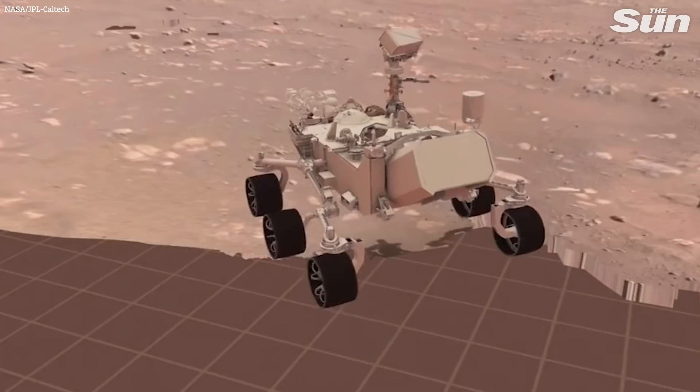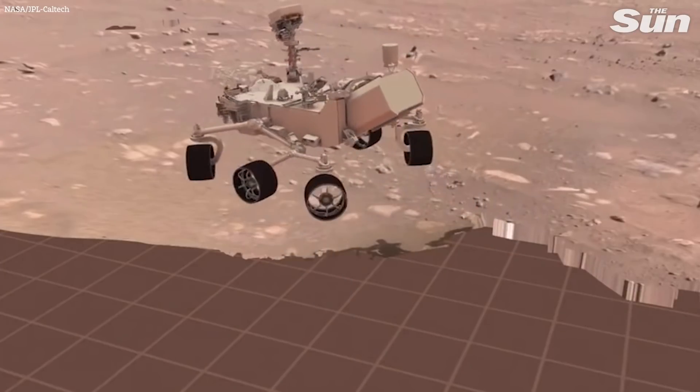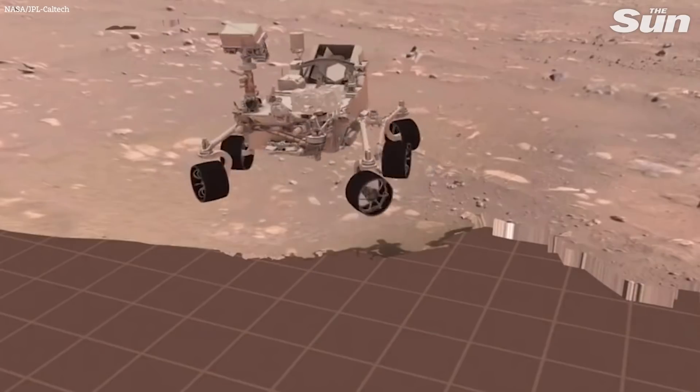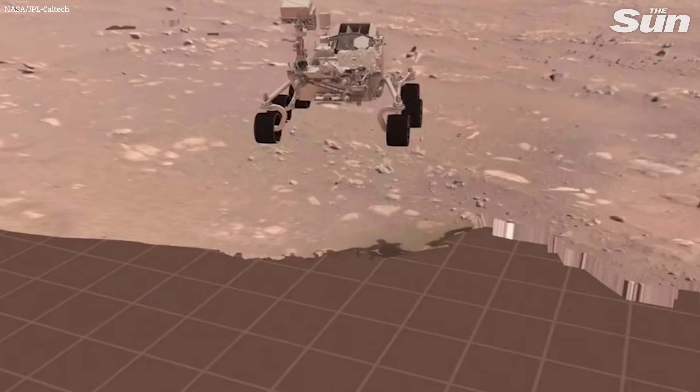Then make a 150-degree turn to the left counterclockwise, and then back up about two and a half meters — about eight feet. During that drive, we took a pause to image the touchdown contact patch on the tires.